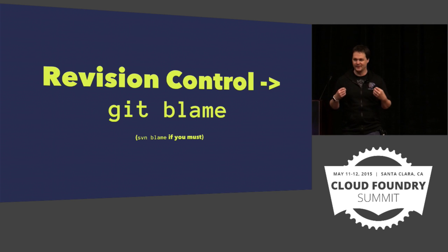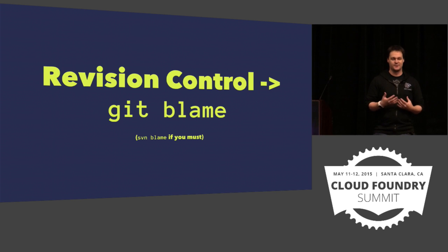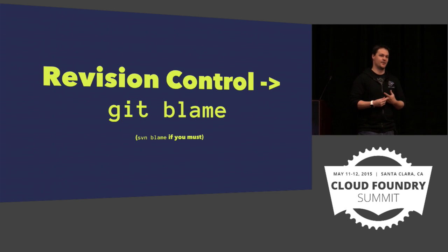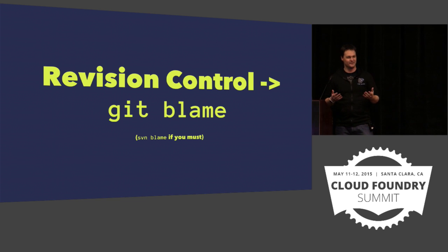Or if you're one of those people that really wants to use Perforce or Subversion, you can do it there too. But I suspect the folks at GitHub would probably have a discussion with you about that. A git blame is a beautiful, beautiful thing. There's a positive version of git blame that's like git credit. Somehow I think that one's less popular.